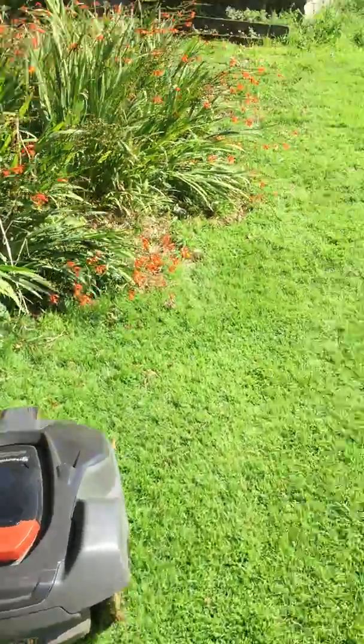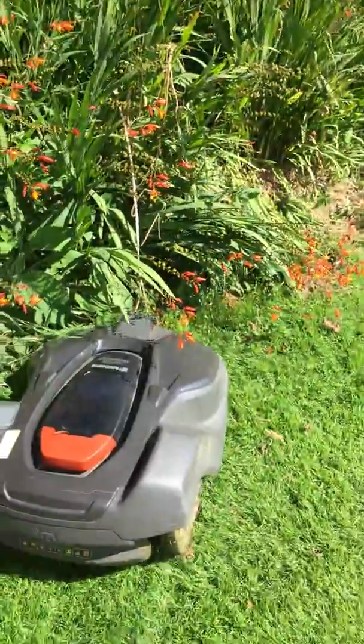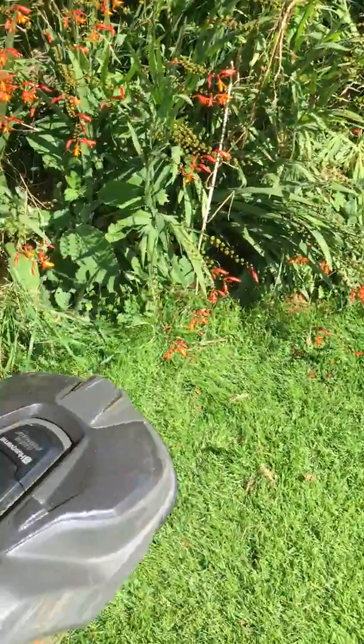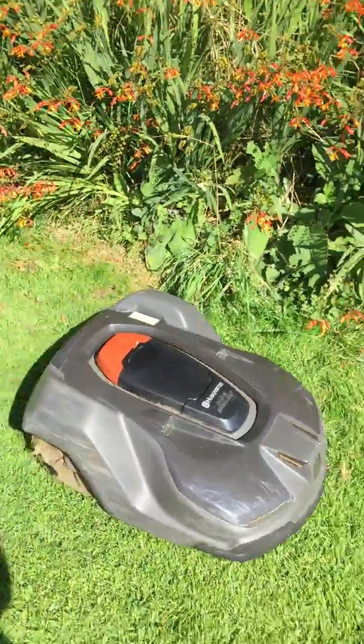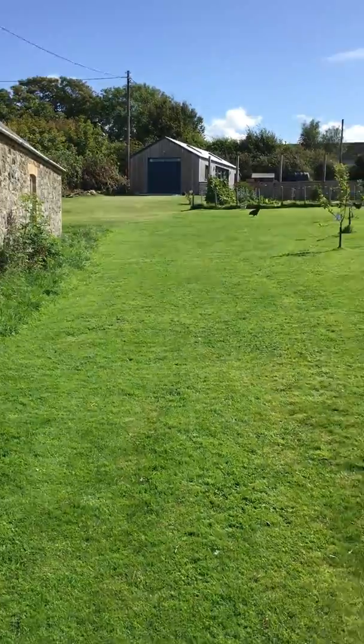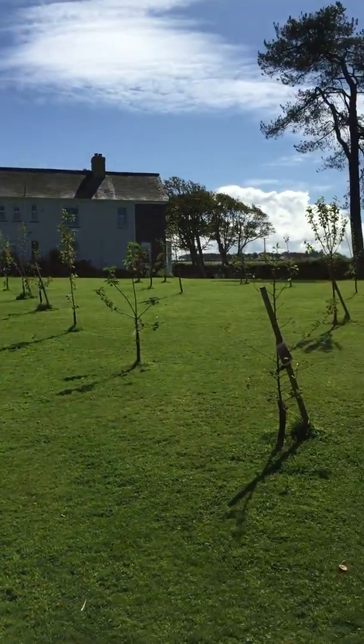Every other week maybe — it's really not a difficult job to do. We're nearly at the end of the challenge, with another month to go. It'll be really interesting to look back at what the lawn looked like on the first review compared to now. I'm sure you'll agree, especially in the sunshine, it's beautiful.